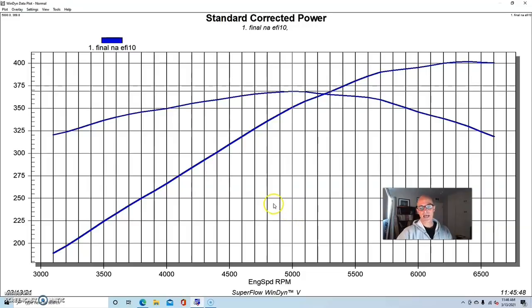We ran the thing first naturally aspirated with the long tube headers and no accessories, and this combination produced a little over 400 horsepower — 401.7 — and 368 to 369 foot pounds of torque.